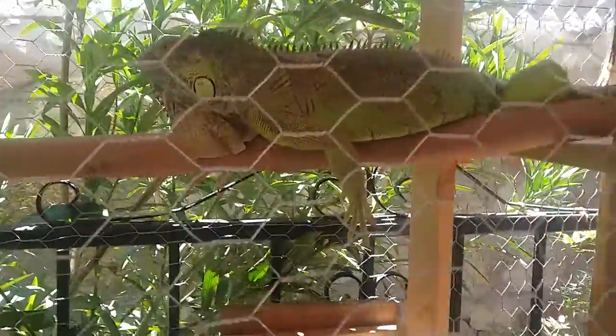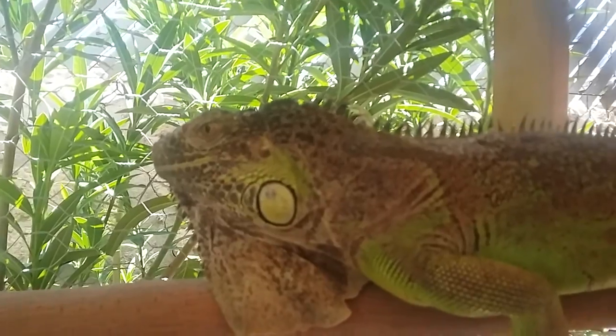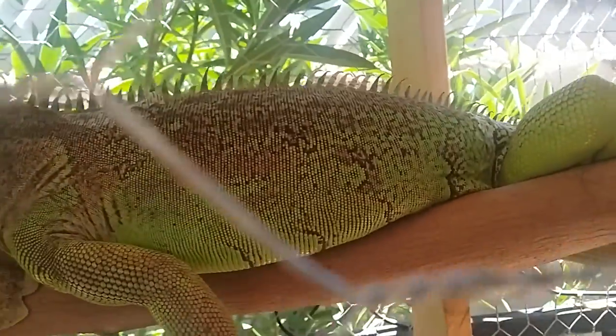This is Desert Reptile 98 and I'm here with my green iguana Lizzie. She's a nice gal. It's pretty hot right now and she's in the shade.